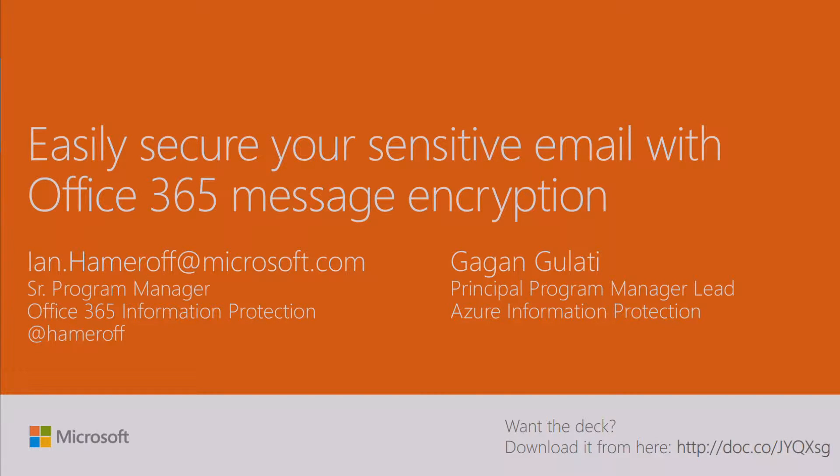There's a session this afternoon at 4 p.m. I have the session title and details in the last slide of this deck, where Gogan and I will go into a 75-minute deep dive into all of this. So if for any reason we go really quickly here and you want to learn more, that's your best bet—attend that session this afternoon at 4 p.m.